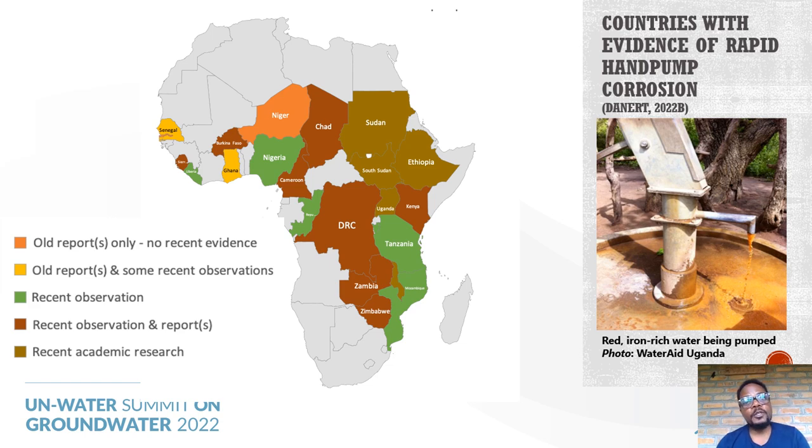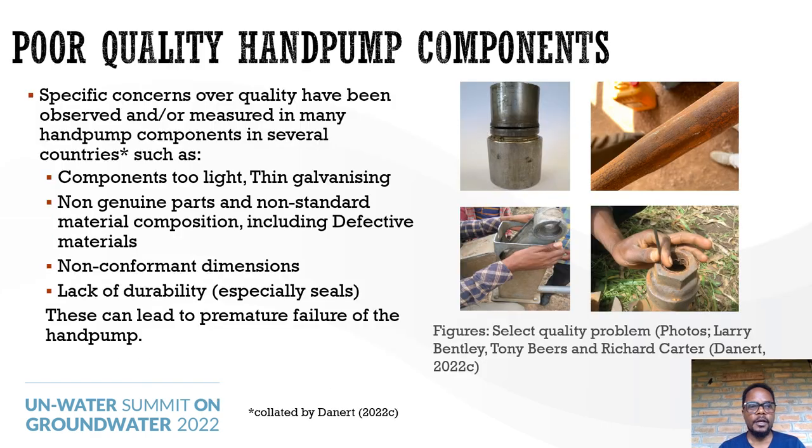Apart from rapid corrosion, there are also problems with hand pump component quality. We have observed specific concerns in several countries, including pump parts that are too light, have very thin galvanizing, are not genuine, and do not conform to material composition standards. These include defective materials, non-conformant dimensions and specifications, and in general a lack of durability. All of these can lead to premature failure of hand pump parts.